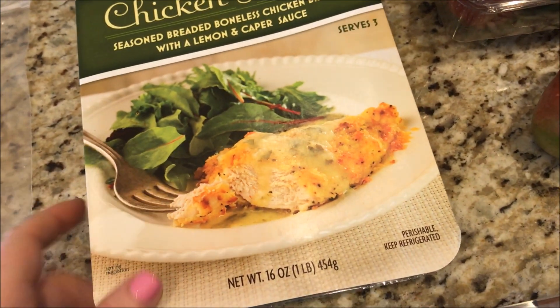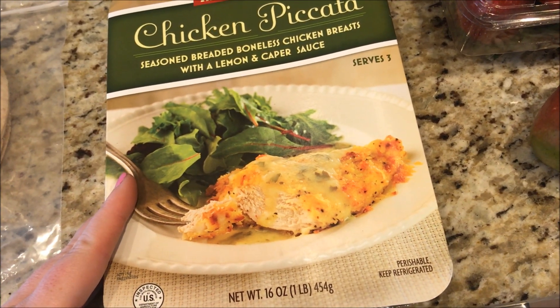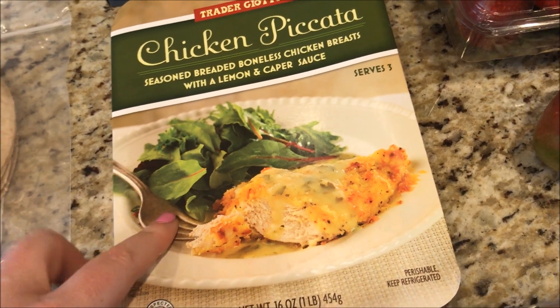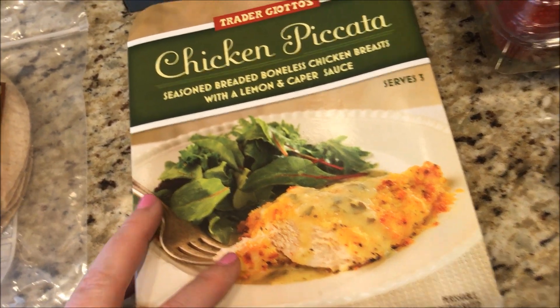I have something going on every night this week, so I just got a few things for quick dinners. This chicken piccata — half of the package is eleven SmartPoints. Kind of high, but if I have this with some mashed cauliflower it's only going to be thirteen SmartPoints and still a good dinner.